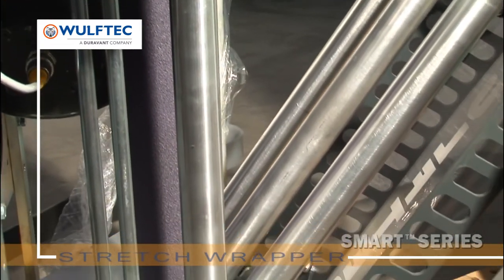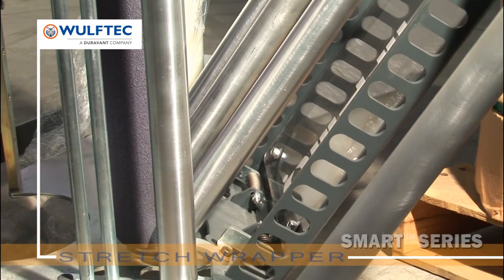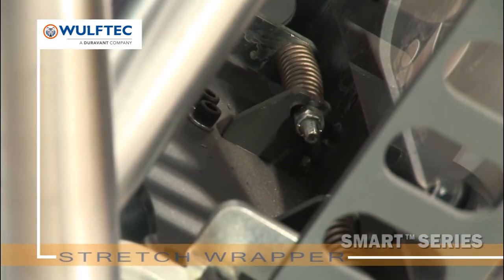The maintenance-free spring-loaded carriage gate equipped with spring-loaded rollers ensures optimal contact with the stretch film year after year without involving maintenance.